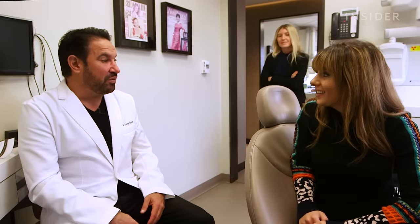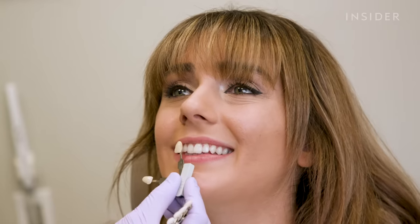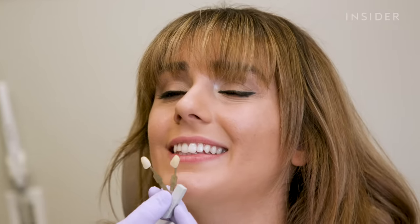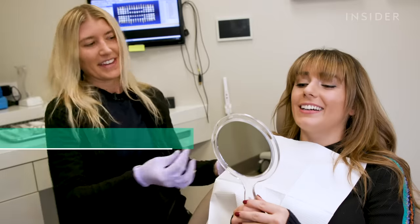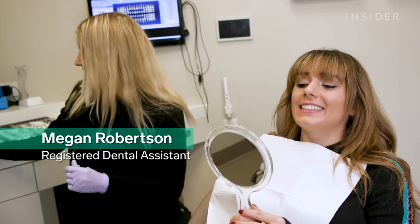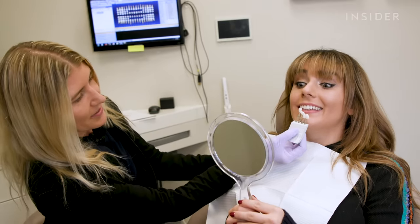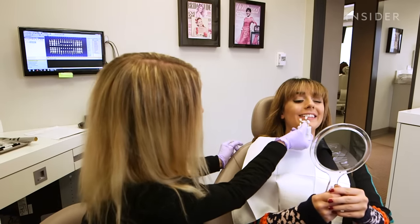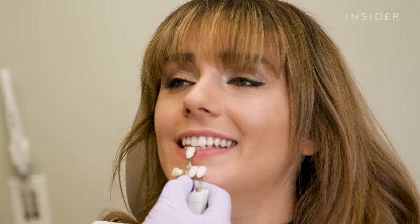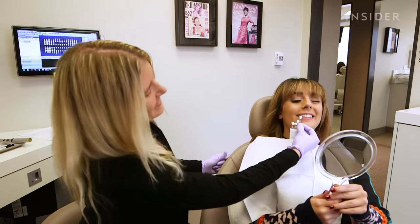Once I knew what I was getting myself into, Sands brought in his assistant Megan to perform the treatment. First, we examined my teeth to find the best shade. She assessed that I was already in the bleaching category at about a BL3 or BL4, a really light shade, and we'd aim to go even lighter.